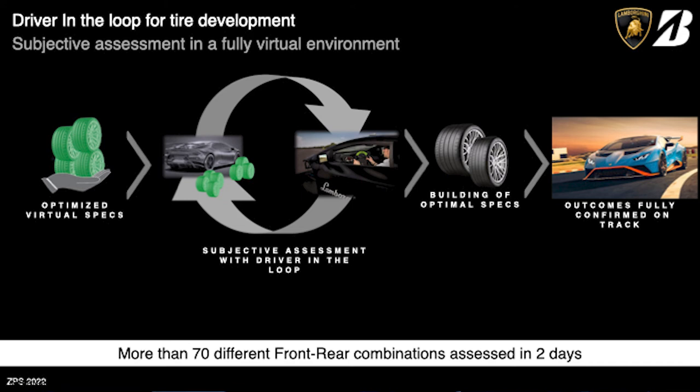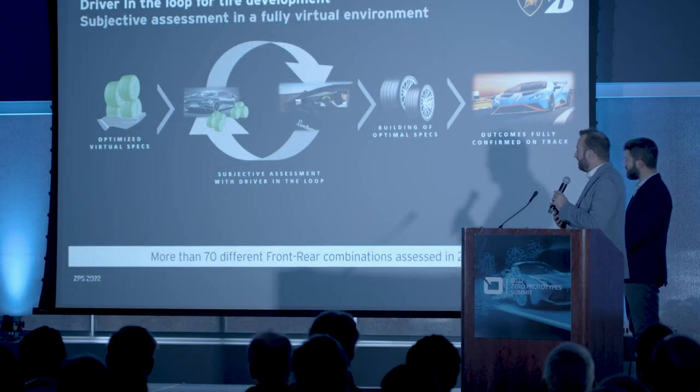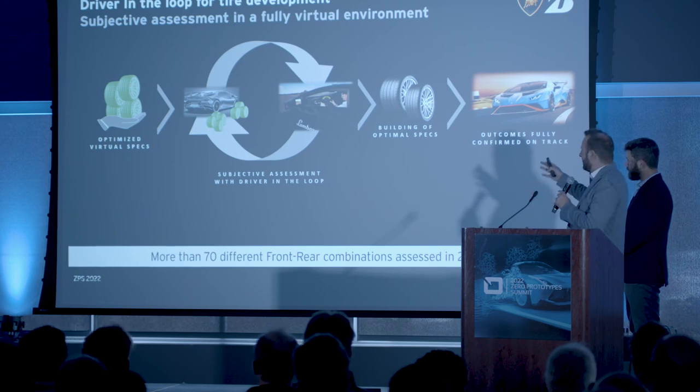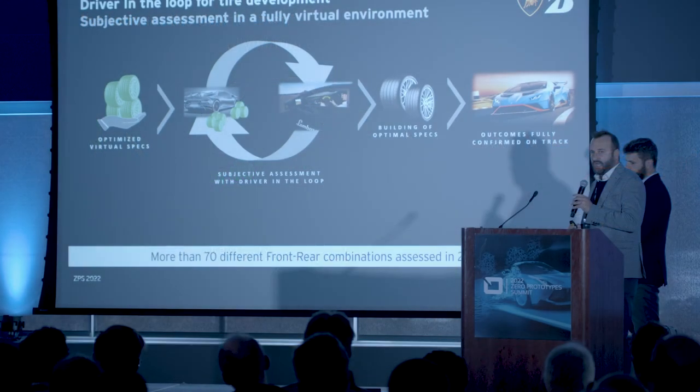Once the mold was defined, we still performed an optimization of the construction, and subjectively assessed several front and rear combinations in order to find the best combination to improve the balance of the vehicle and achieve the best performance. Once we identified the best combination, we finally built for the first time the optimal specs, and the outcomes of the activity were fully confirmed on track.